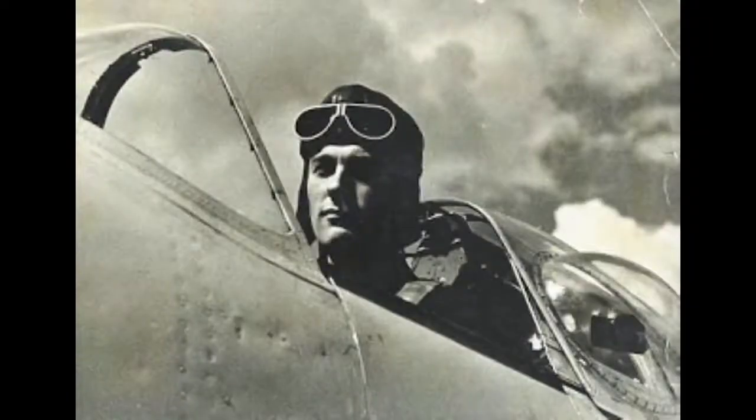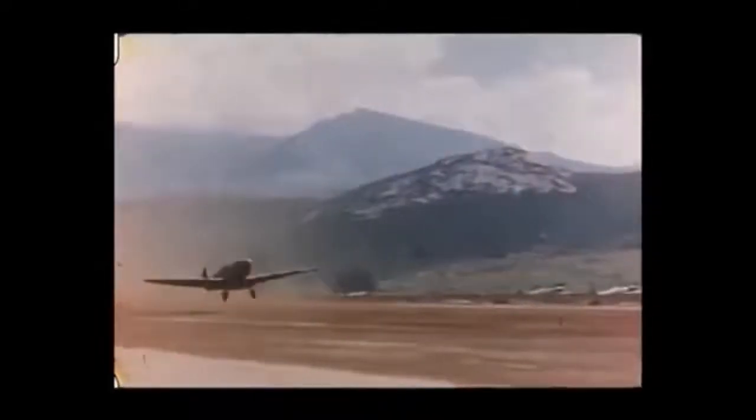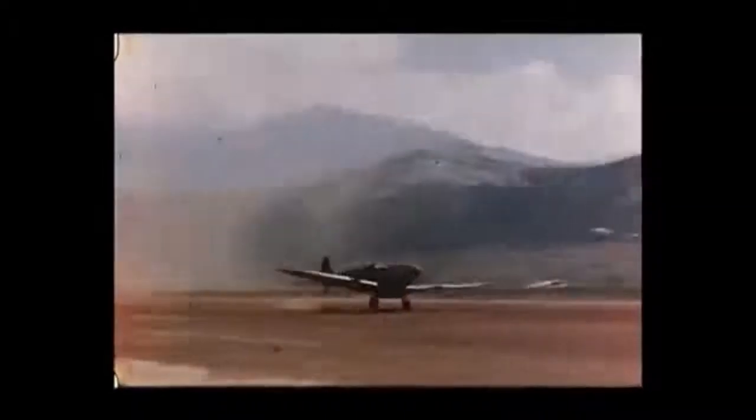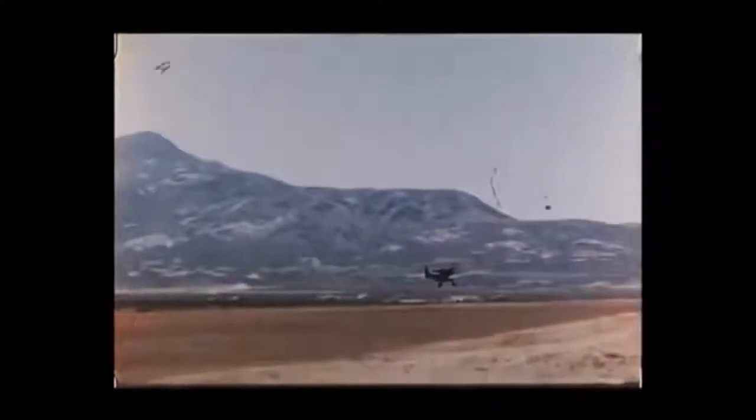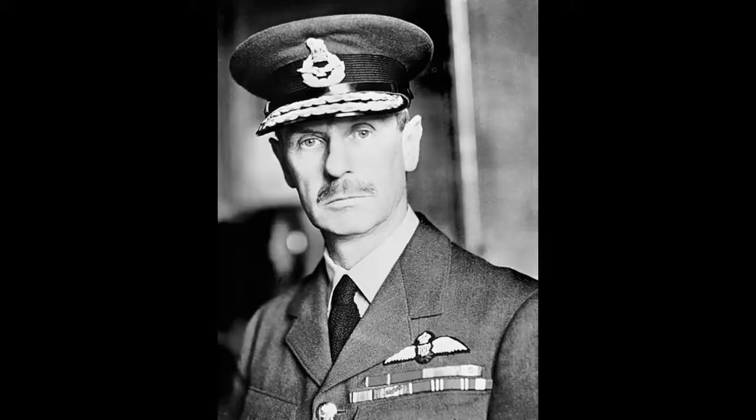Just before the outbreak of war, Flying Officer Maurice Longbottom submitted a paper to the Air Ministry requesting that the RAF be equipped with a small, unarmed aircraft, stripped of unnecessary components, to fly reconnaissance missions. He had the Spitfire as his primary aircraft. The idea was thought to be a good one, however was put on hold as there weren't any Spitfires to spare. In October of 1939, an Australian wing commander, Sydney Cotton, part of the newly formed Heston flight, met with Chief Air Marshal Hugh Dowding and persuaded him to give two Spitfires to his unit.